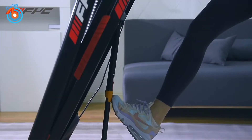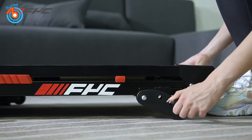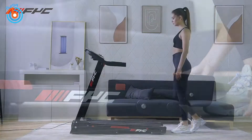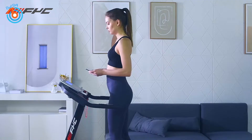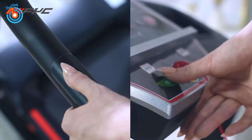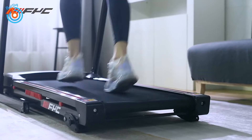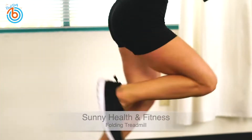Hi guys, welcome to our channel. In this video we are going to showcase the best treadmills for home. Working from home these days means less physical activity, and treadmills can be handy to do a walk or jog at home. Keep watching to find out the treadmill that suits your needs. Check the links in the description for the best and most up-to-date pricing on the products mentioned.